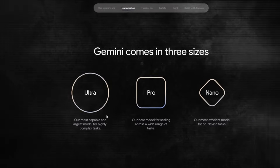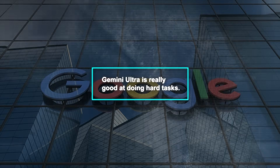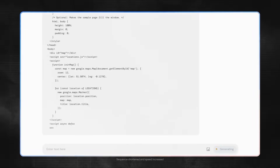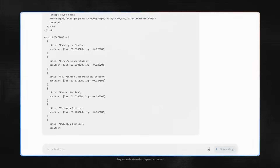But there's a catch — to use Gemini Ultra, you'll need to pay. Google says Gemini Ultra is really good at doing hard tasks. It can reason logically, help with coding, understand complex instructions, and work creatively with you.